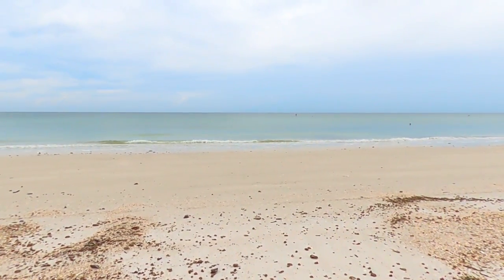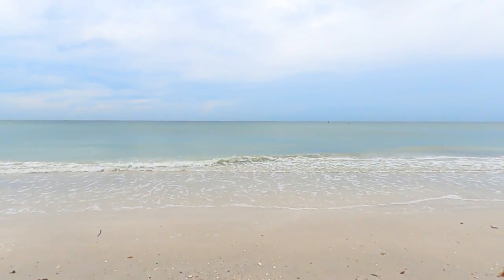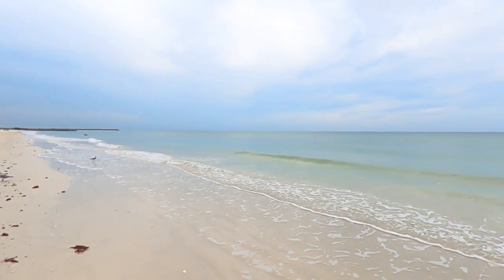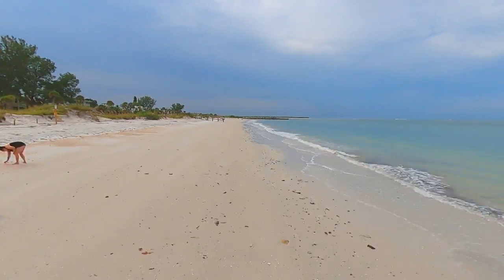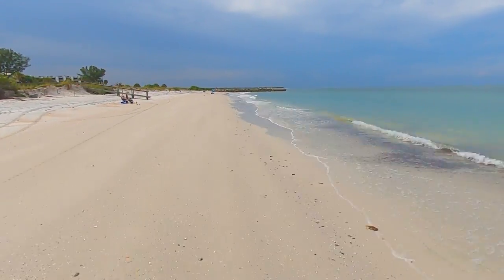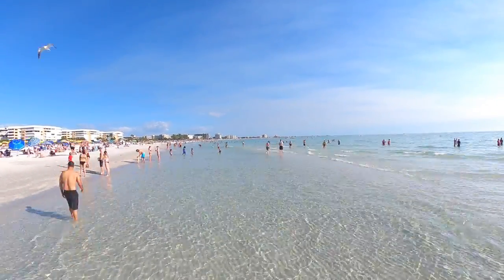If you visit Passa Grill on a cloudy morning during the down season like we did, you may just be lucky enough to have the beach nearly all to yourself. But even on much busier beach days, visitors are likely to find far less crowded beaches on Passa Grill when compared to the more touristy areas to the north.